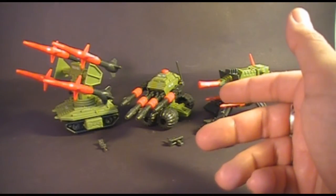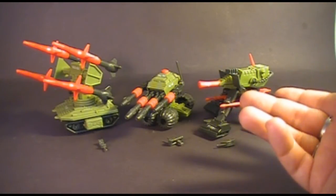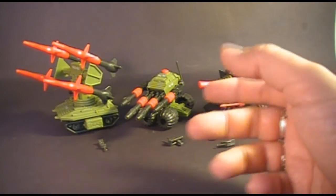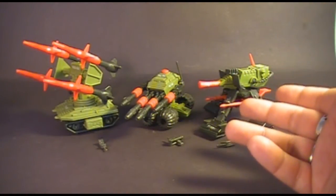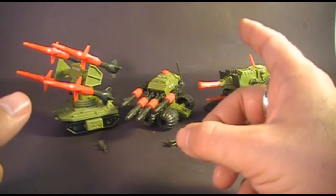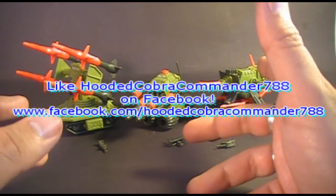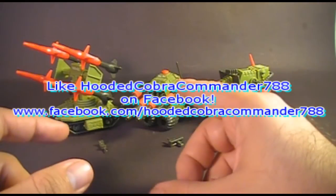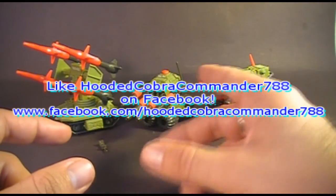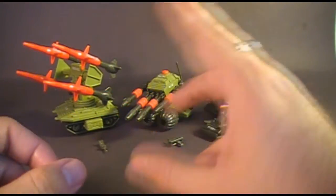That was my review of the 1983 Pack Rats. I hope you enjoyed this video and found it informative if you're thinking of getting them. Don't forget to subscribe — I've got a lot of great new G.I. Joe toy reviews coming up and you do not want to miss them. I've got a really special one coming up next. Make sure you subscribe to the Hooded Cobra Commander YouTube channel and like the Hooded Cobra Commander Facebook page. Thanks for watching everybody and I'll see you next time.